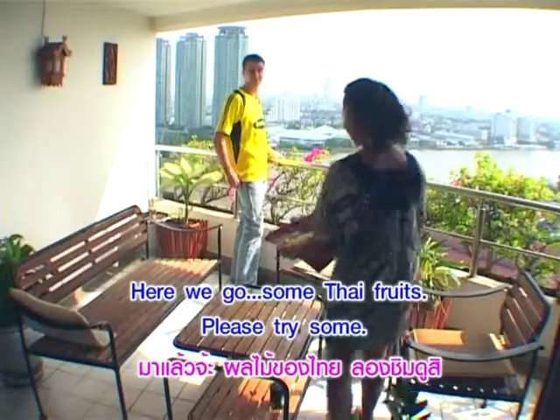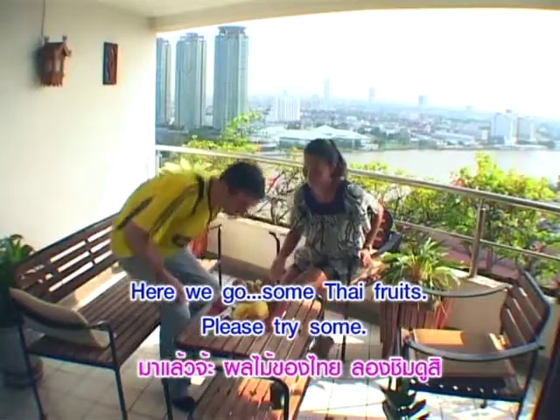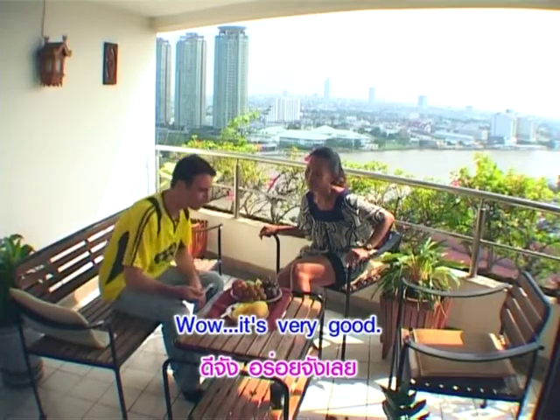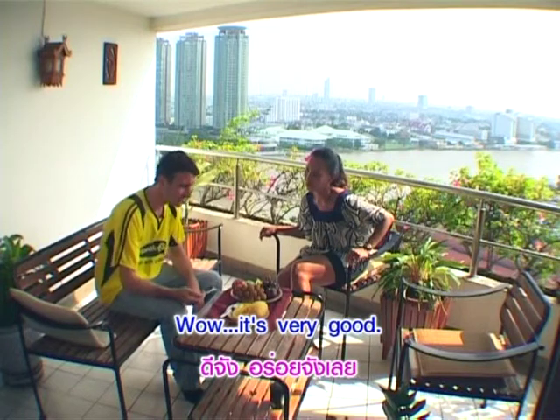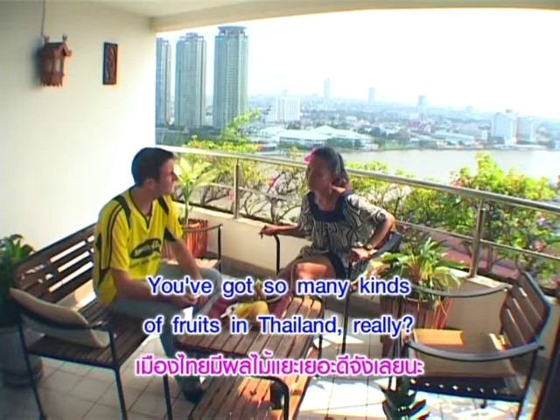Here you go. Let's try some Thai fruit. Wow! It's very good. You've got so many kinds of fruit in Thailand. Really?